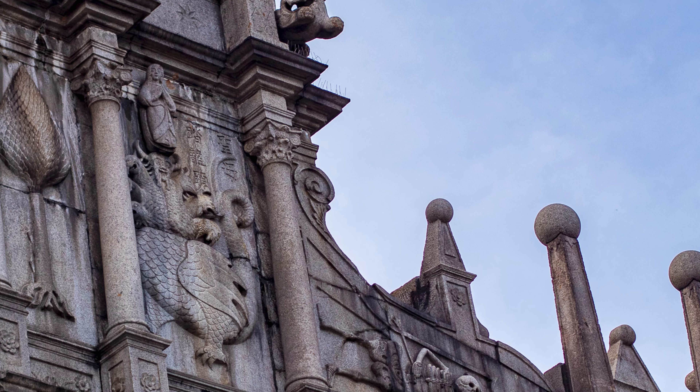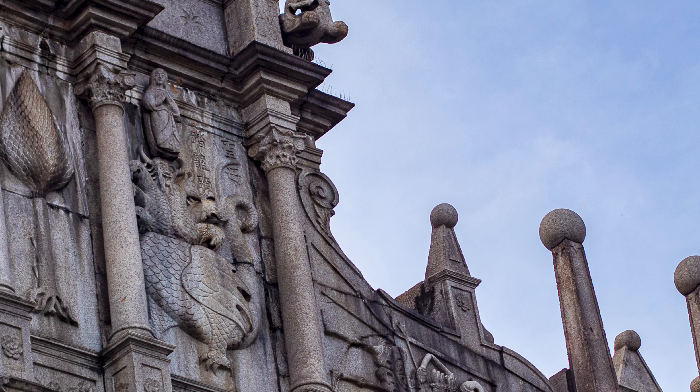One of the other things unique about this — and it combines the east and west world together — is that the third level contains lions jutting out from the side of the facade. That's fairly unique for a Catholic church, but given that we're in Macau and that it was part of China, it makes sense that these lions are placed here to protect the ruins of St. Paul. You can see them right under the pinnacles — they just stick out of the side of the building.